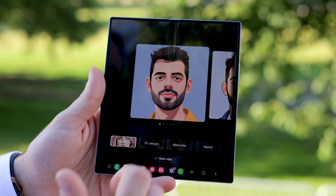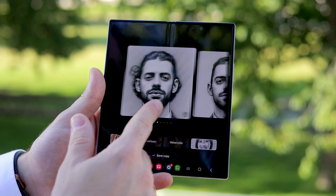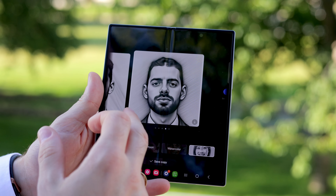The other major issue most Fold fans have had is with the cover screen. Samsung has again made it a little bit wider so that it's more useful and practical. It's widened up and has a little bit of character to it as well, which is a nice touch.